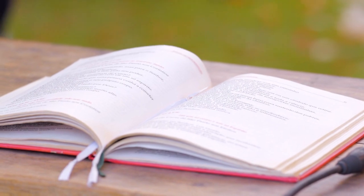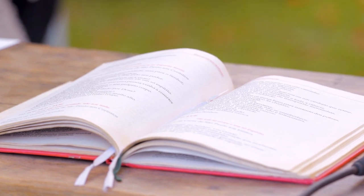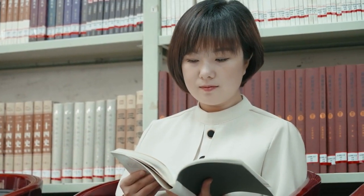Step 5: Conclude your review. Wrap up with your final thoughts and recommendations. Would you recommend this book? To whom? And why?